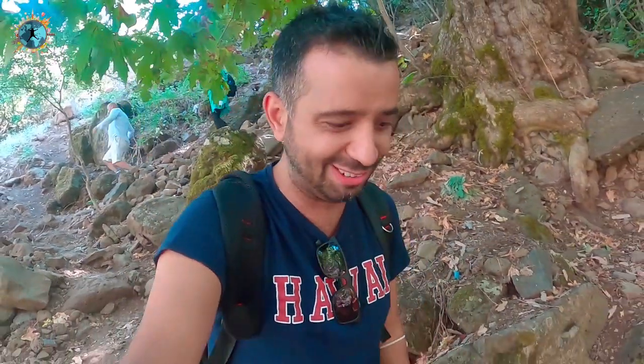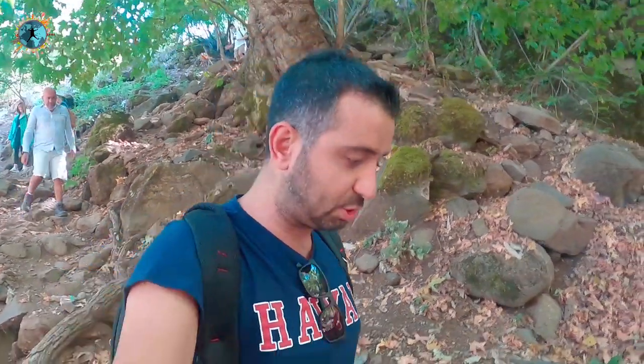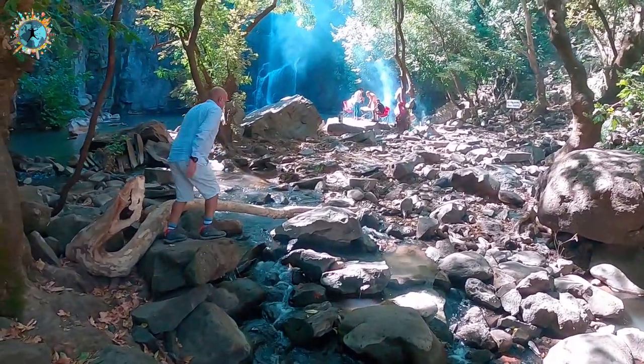Gerçekten son zamanlarda birçok şelale gezdim ama Şeyhhan Dede Şelalesi'nin inanılmaz zor bir yolu var. Çok yakın bir noktaya kadar araçla gelebiliyorsunuz ama çok dik ve taşlarla dolu, çok kaygan bir yol. O yüzden çok dikkatli olmalısınız. Aşağıdaki mekana inanılmaz değecek bir yere geldik ama bu yolda kendinize çok güvenmiyorsanız çok dikkatli inin. Şu an en iyi noktaya geldik, karşımızda şelale bizi bekliyor.